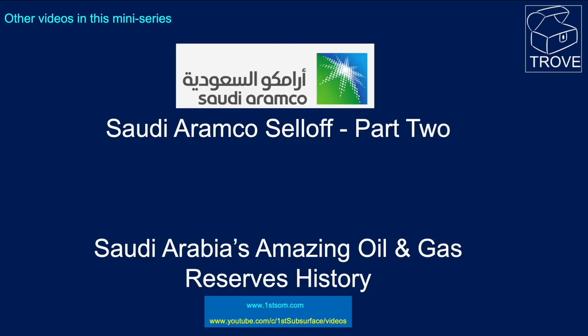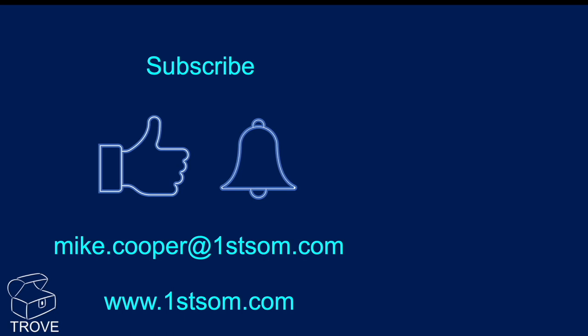To look at other videos in the mini-series, we're going to cover the Saudi Arabia sell-off — there's a rumour that another tranche of the company may be put to the market — and we'll take a look at Saudi Arabia's reserve history, which is an interesting lesson in geopolitics. Thanks ever so much for listening; please subscribe, give us a thumbs up, ring the bell, and get in touch using the details shown.